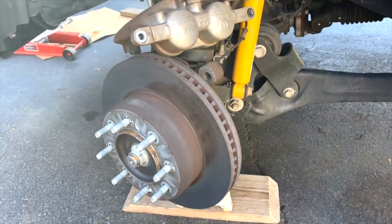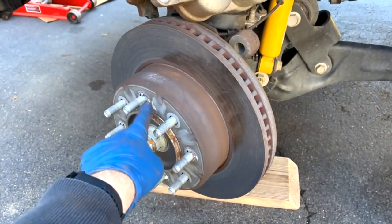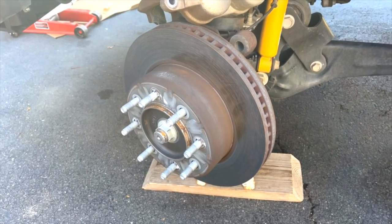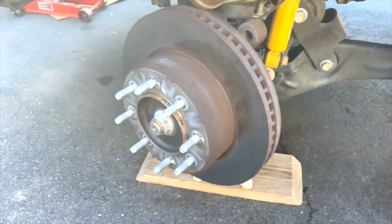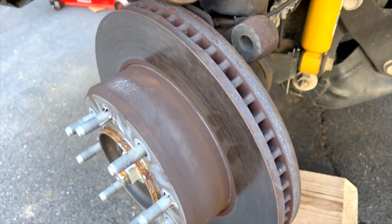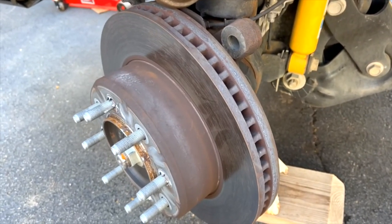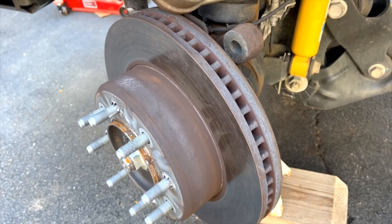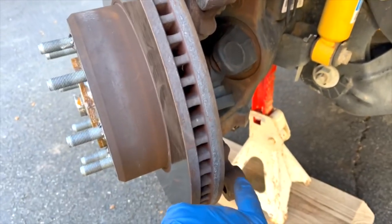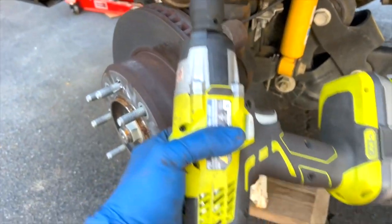Alright folks, the front left brakes are nearly disassembled. Let me take off these clips that come from the factory to keep the rotor on during assembly. Some tips and initial thoughts: number one — I had to get my bucket out of the way to access the two 24-millimeter bolts that hold the caliper bracket on. It took a little horsepower to get those bolts off, so I ended up using an impact gun to break them loose.